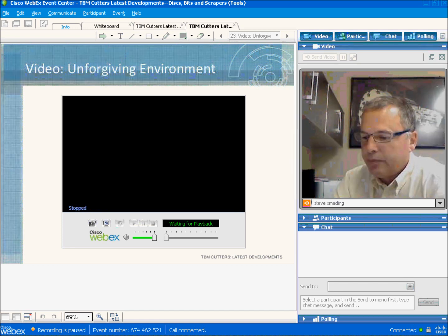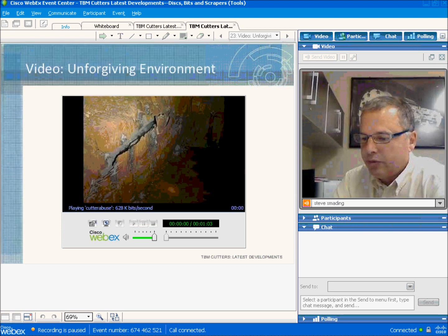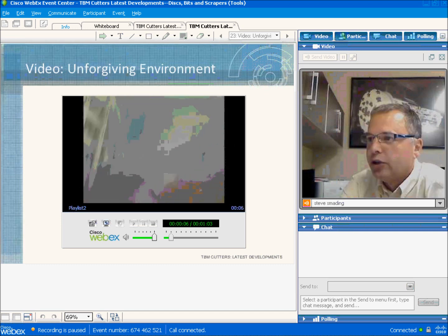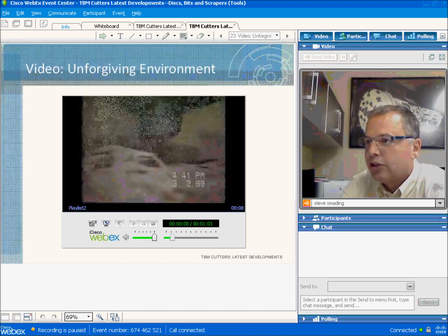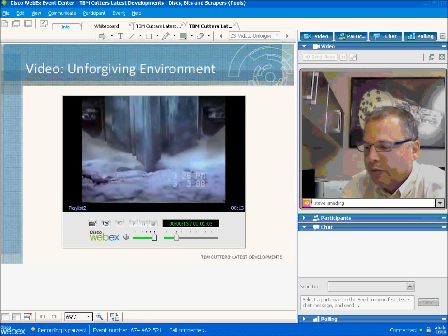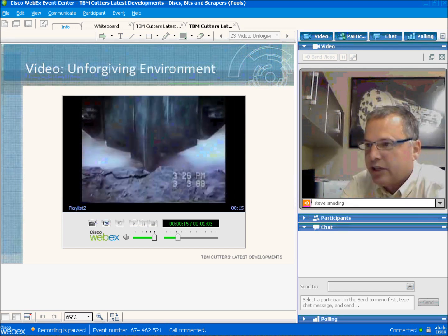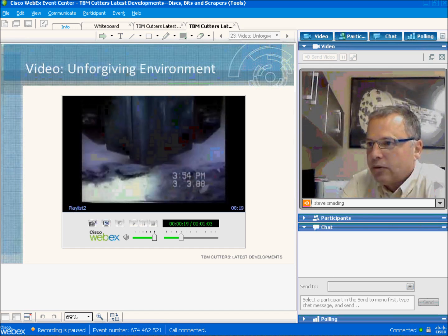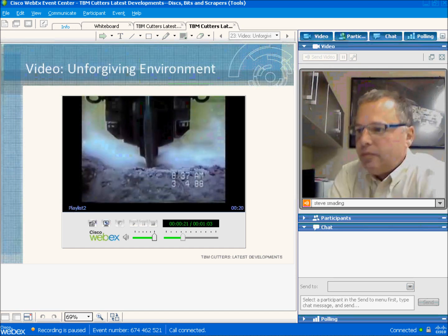The first few seconds show the breakthrough of a large TBM, then it moves into a video of a cutter testing machine at the Colorado School of Mines. This is an older video that shows the violence of the chip-making process and is instructive in showing how much the cutter is pushed from side to side by cutting forces.